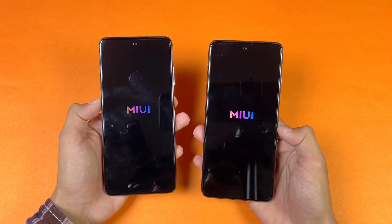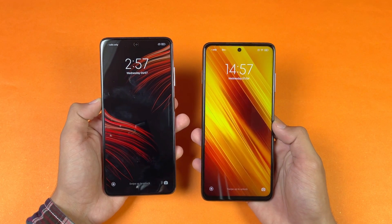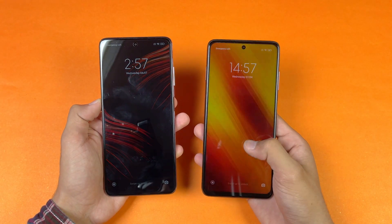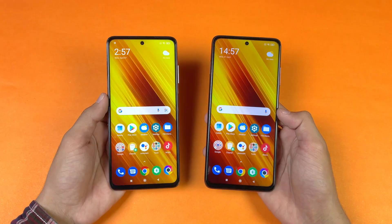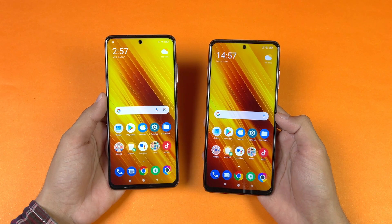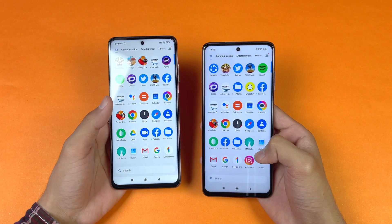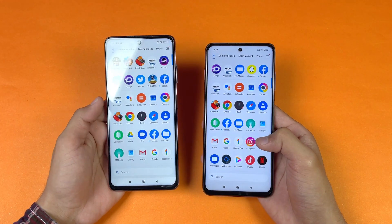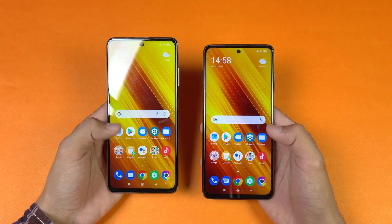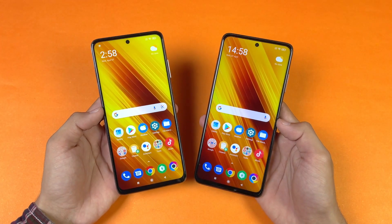Let's see who finishes booting first — looks like the X3 is just a tiny bit faster than the POCO X3 Pro, about a one-second difference in boot time. Both phones have a very similar display: full HD IPS LCD with a 120Hz refresh rate. However, the 120Hz on the POCO X3 is not as smooth as on the X3 Pro — I notice a lot of lags on the X3, while the X3 Pro maintains 120Hz consistently thanks to the Snapdragon 860.